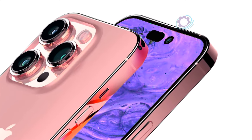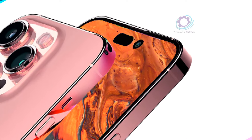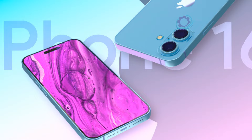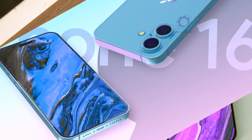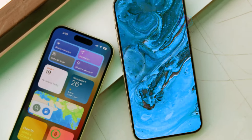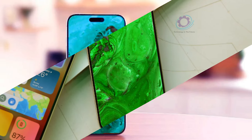With the much-awaited arrival of Apple's iPhone 16 Pro series just around the corner, rumors and leaks about the device's possible features and performance are abundant in the tech community. Today, we delve into the latest revelations surrounding the iPhone 16 Pro Max, including benchmark scores, design changes, and exciting upgrades that are sure to set pulses racing.